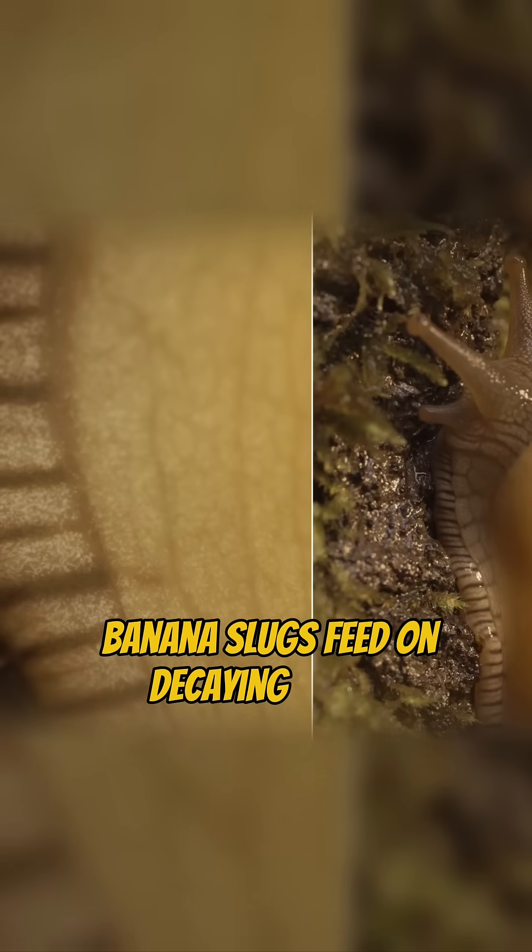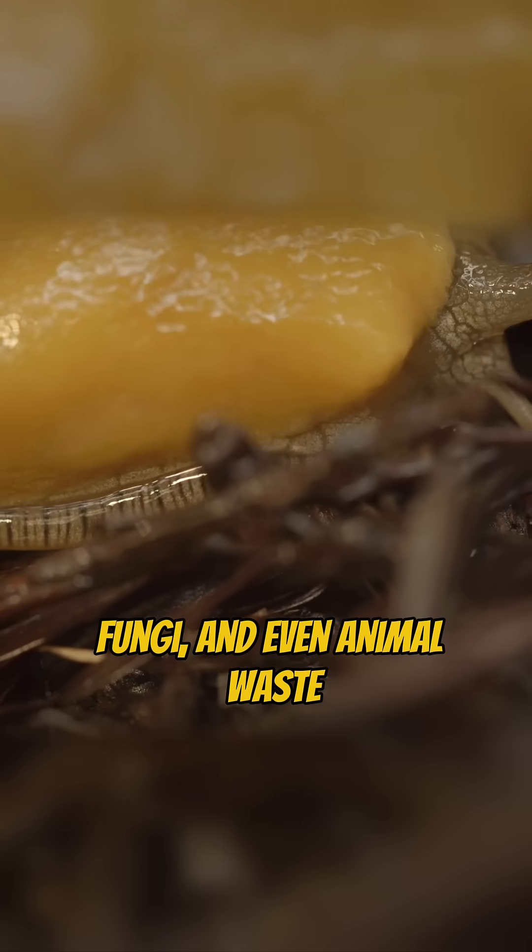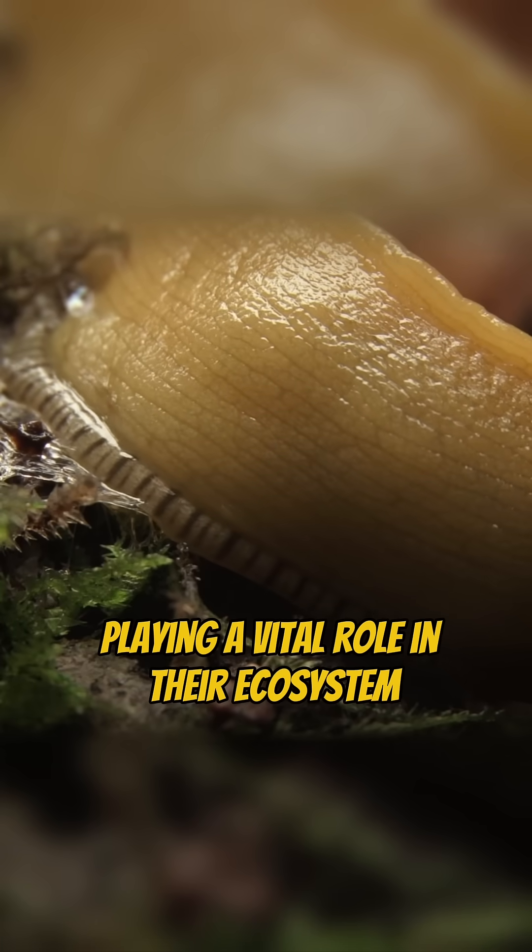Banana slugs feed on decaying plants, fungi, and even animal waste, playing a vital role in their ecosystem by recycling nutrients.